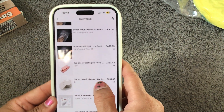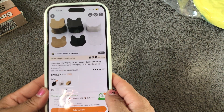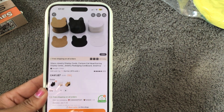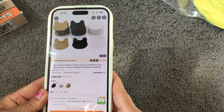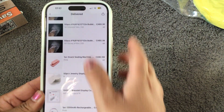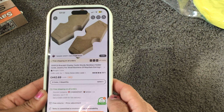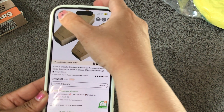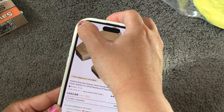I also got these jewelry display cards — you get 50 pieces. I got the white cat ears style and they were $1.87. I also got bracelet display cards: 100 pieces for $2.69.